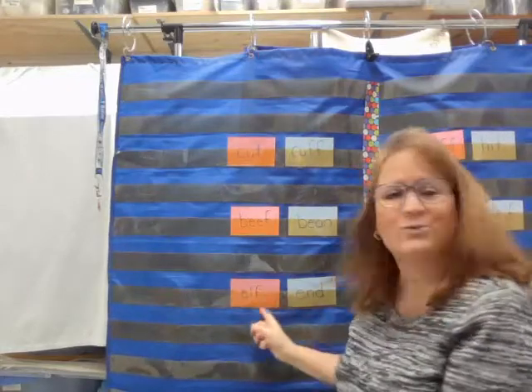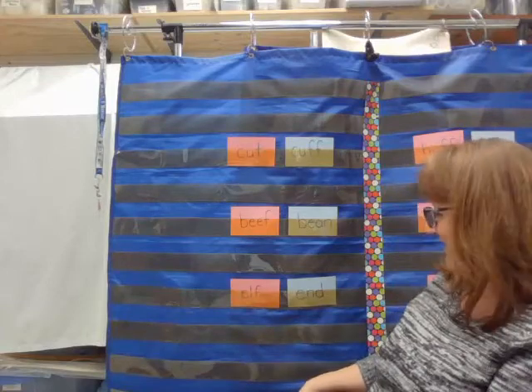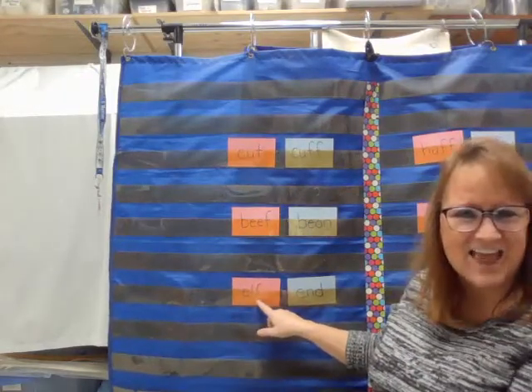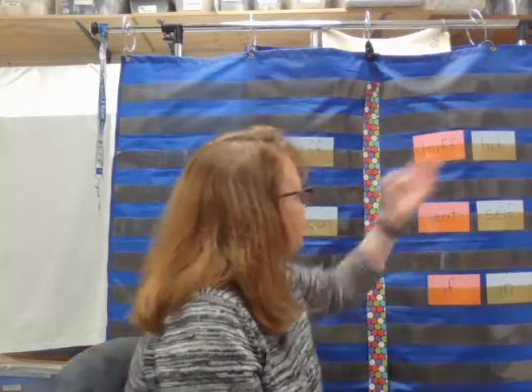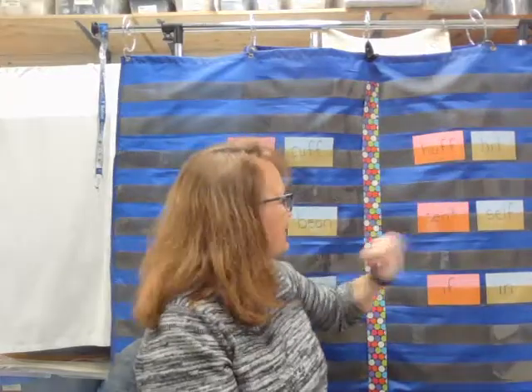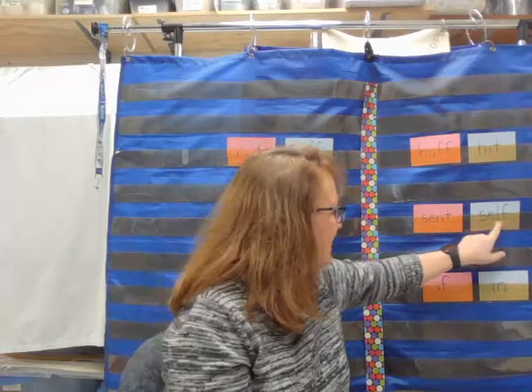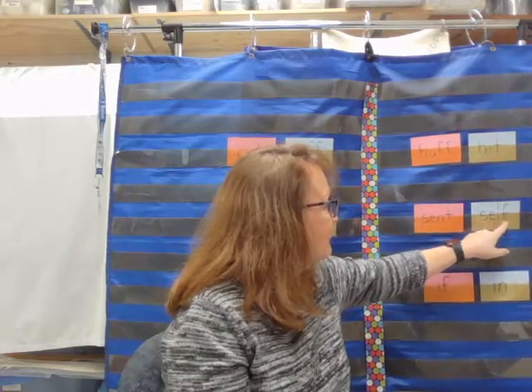Pink or blue — which of these words would be the word elf? Elf. It has to be the pink one because there's that letter F at the end. Elf. Which one, pink or blue, would be the word huff? Yes, it's the pink one. Huff. Pink or blue, which one is the word self, like I can do it myself? It's the blue one because there's that F at the end. Self.